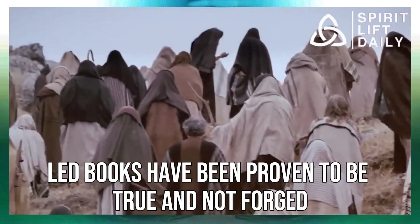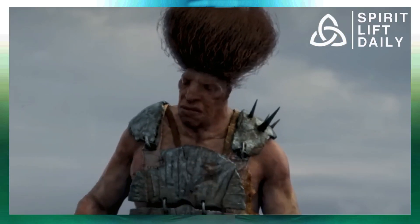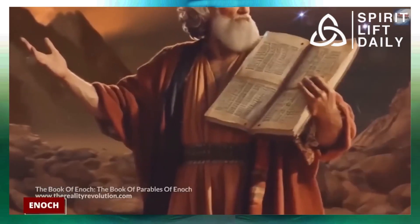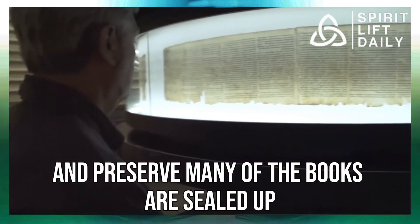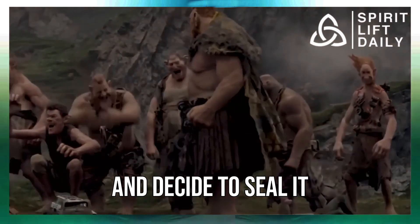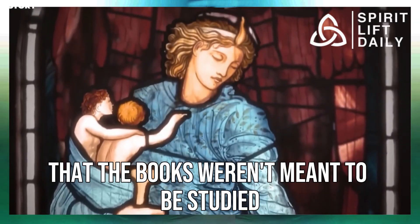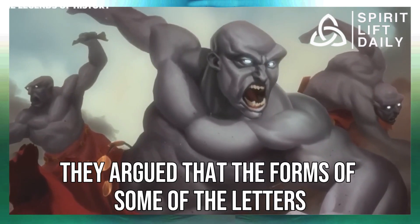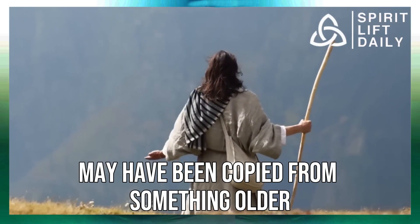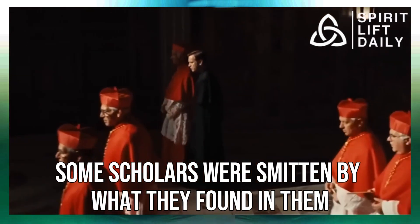Now that the tiny lead books have been proven to be genuine and not forged, it naturally leads to the question of why they were made in the first place. So many scholars have struggled to understand why the codices were written and what information the early church was trying to pass on and preserve. Many of the books are sealed, and it makes researchers wonder why someone would pen down information and then seal it. Observing how the books are bound by rings on all four sides, some researchers proposed the books weren't meant to be studied but to be kept as a talisman.